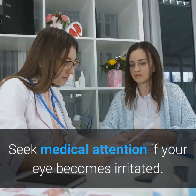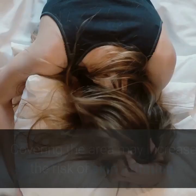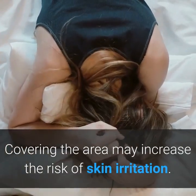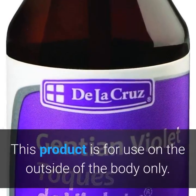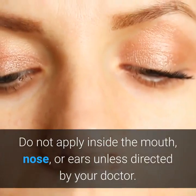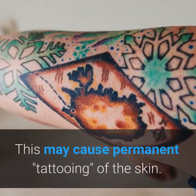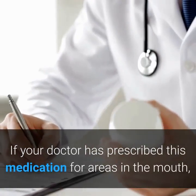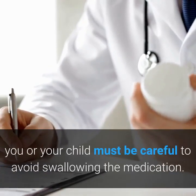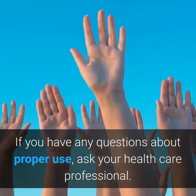If the medication gets into your eyes, rinse the area immediately with clean water for at least 15 minutes. Seek medical attention if your eye becomes irritated. Do not cover the area with plastic or waterproof bandages, as covering the area may increase the risk of skin irritation. This product is for use on the outside of the body only. Do not apply inside the mouth, nose, or ears unless directed by your doctor. This medication is a dye and will stain skin and clothing. Do not apply to open sores or skin ulcers, as this may cause permanent tattooing of the skin. If prescribed for areas in the mouth, you or your child must be careful to avoid swallowing the medication.